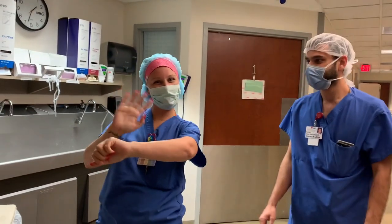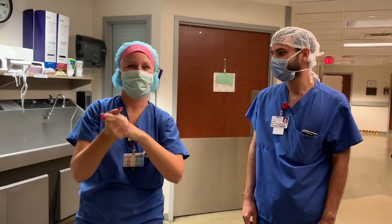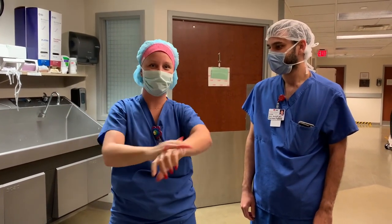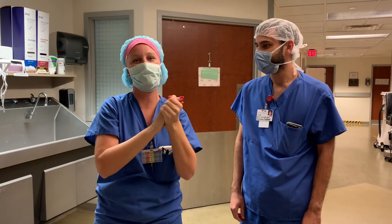This is Dana, one of our scrub techs. Dana, how do you like working with us? 'I love you guys. The fellows are great here. They do tons of transplants and you'd be lucky to come and join their team.'